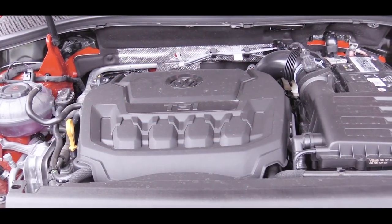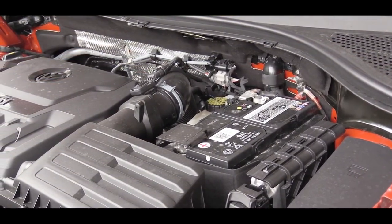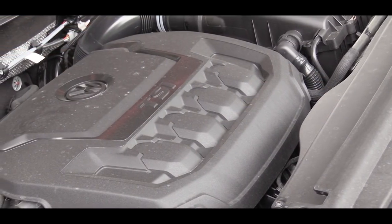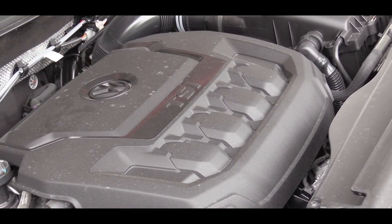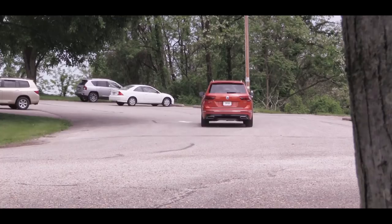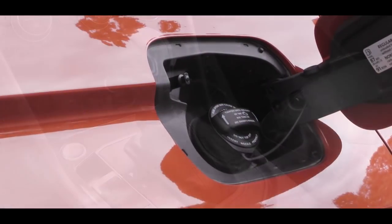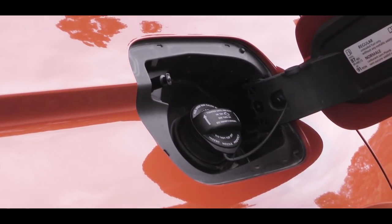Powering the 2019 Tiguan is a 2-liter turbocharged inline four-cylinder engine, putting out 184 horsepower at 4,400 RPM and 221 pound-feet of torque available at 1,600 RPM. Power is sent to front wheels or all-wheels through Volkswagen's four-motion all-wheel drive system, through an eight-speed automatic, giving you MPG numbers of 22 in the city and 29 on the highway, using regular unleaded fuel.